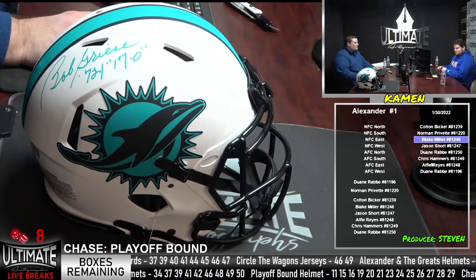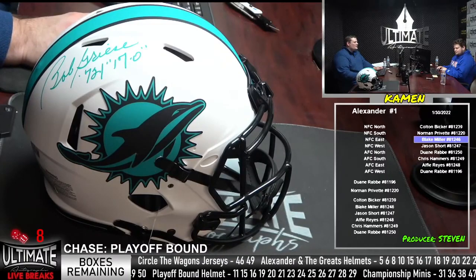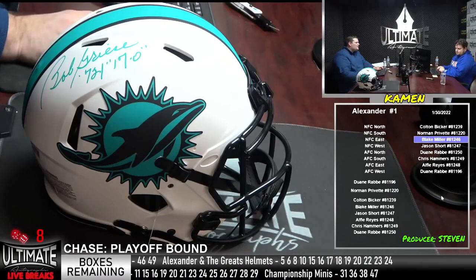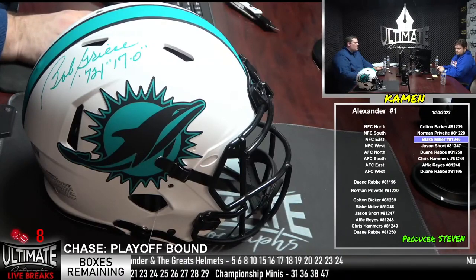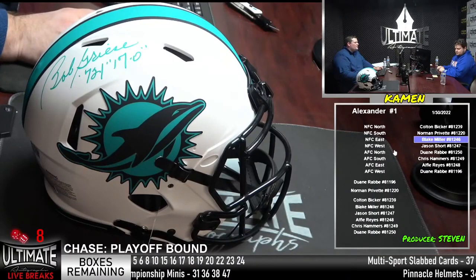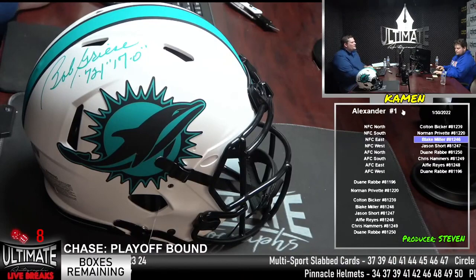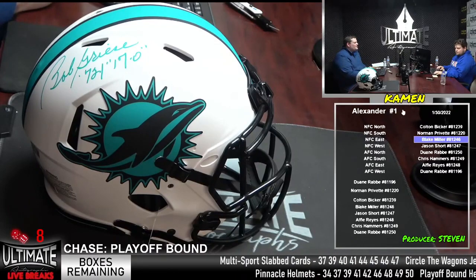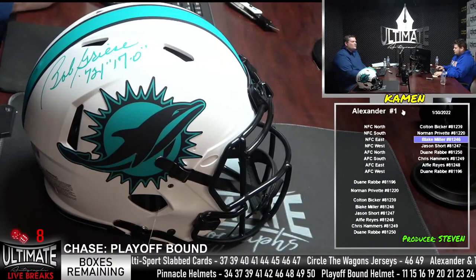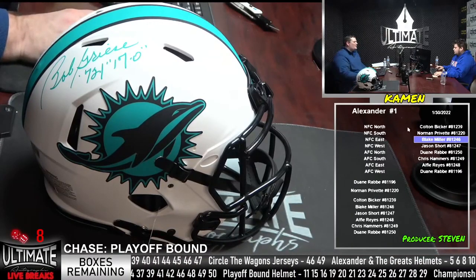If you're looking for speed, Tyreek Hill — the fastest receiver in the game. Haven't seen him pulled in Circle the Wagons jerseys, haven't seen him pulled in our championship minis. We're down to just two breaks in each of those. Got some great helmets in our playoff-bound Platinum Series — Travis Kelsey, Stephon Diggs, Jalen Ramsey, George Kittle, JJ Watt. We did pull Jalen Hurts this afternoon, and Chase Claypool are the headliners.